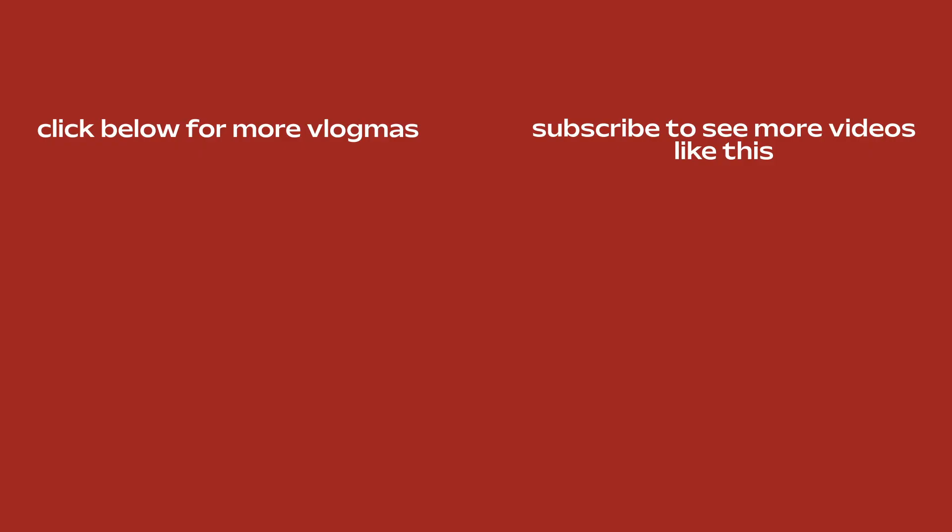Thank you guys so much for watching. I hope you enjoyed — if you did, make sure to like, comment, and subscribe, and click here to see the rest of my Vlogmas videos.